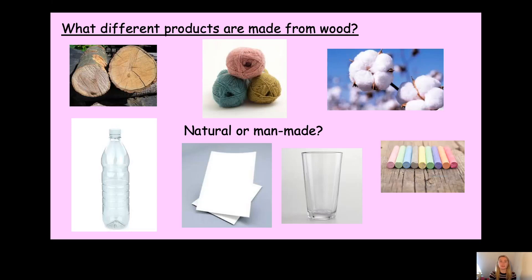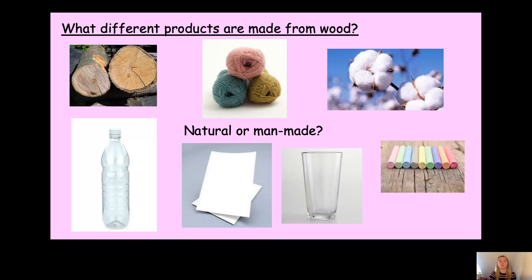How did you get on? Let's talk through them together. Wood is from trees, so it's found in nature and it's a natural material. Wool is from an animal, so it's also a natural material. Cotton grows on a plant, so that's a natural material too.